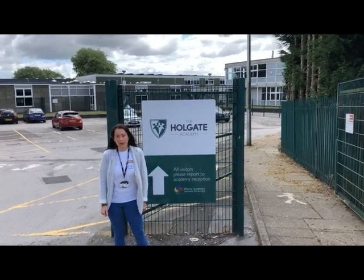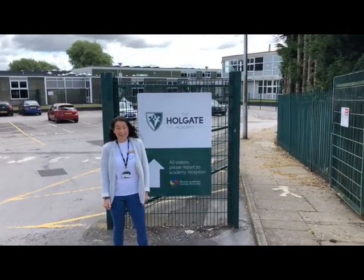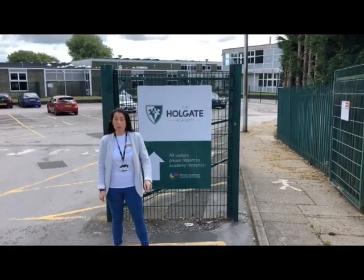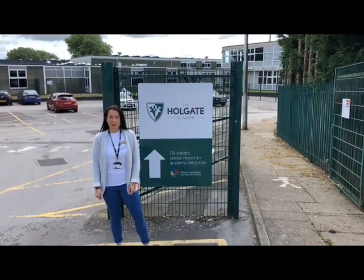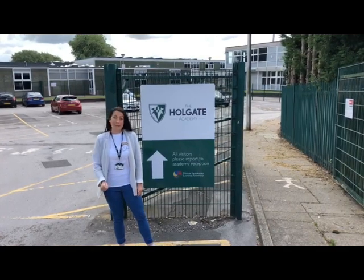So when you come to school for your first day in September, we'd like you to come in through the main site at Hillcrest, which is obviously behind me, and your teachers will welcome you and bring you into school from here. This is one of three entrances into the Holgate Academy, but on September on your first day, please meet us here.